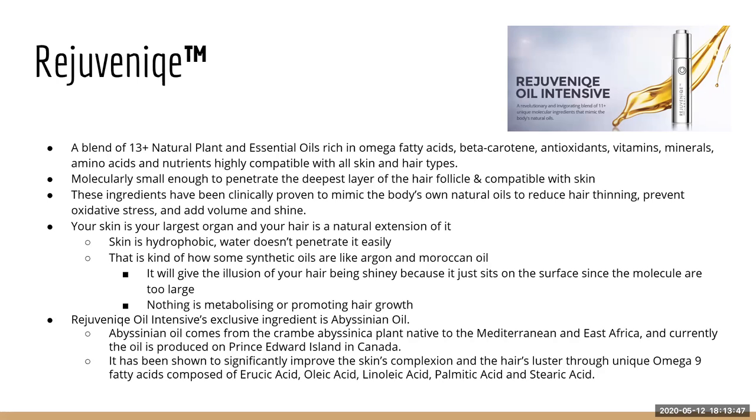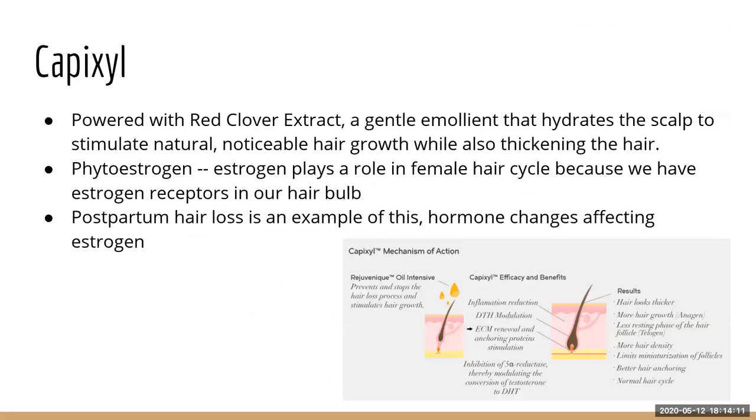Our exclusive ingredient is abyssinian oil, which comes from East Africa and the Mediterranean. It's known to improve the skin's complexion and hair, and has omega-9 fatty acids — most of our ingredients have omega-3 and omega-6, so the omega-9 is a big game changer. Then we have Capixyl, which is powered by red clover extract, and is designed to stimulate natural hair growth and also thicken the hair you already have.